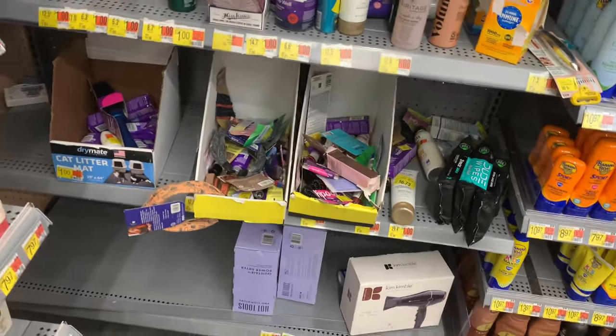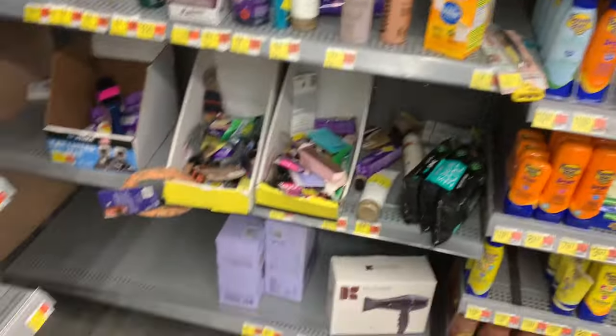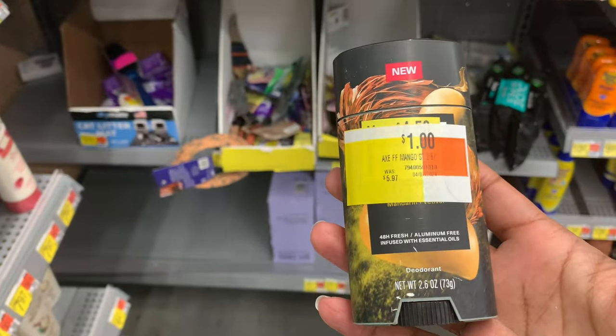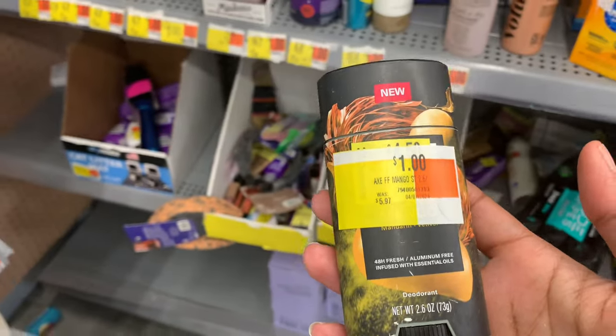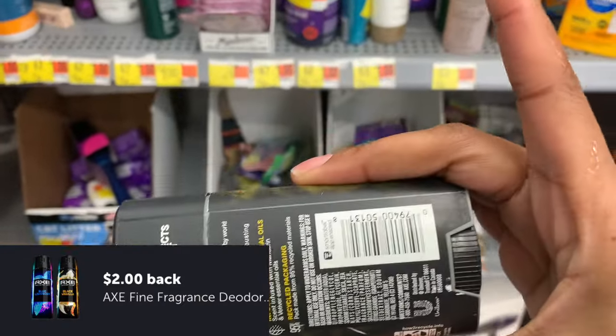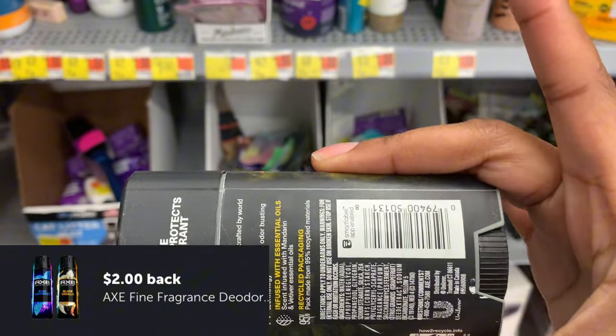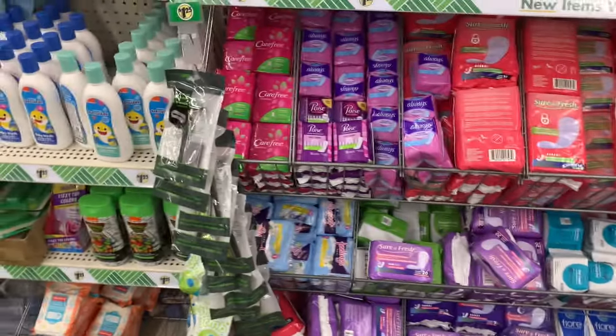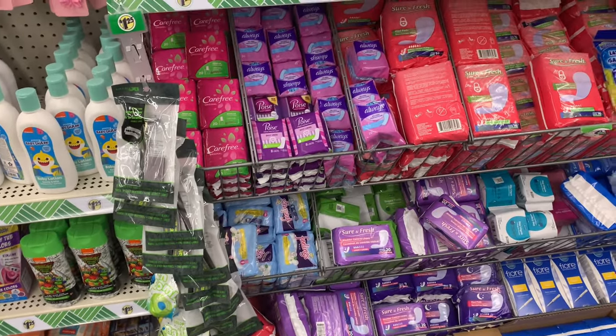You know I always check the clearance section — there's usually nothing going on, but I did see a lot of dollar items, so I ran over. I found the X Fine fragrance deodorant for a dollar. There's two dollars on Ibotta, making it free and a one-dollar money maker. That worked out pretty awesome!